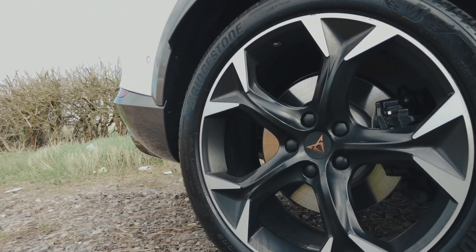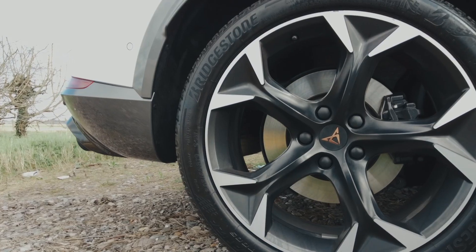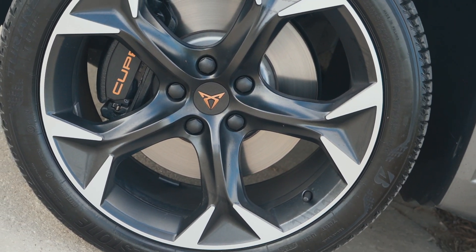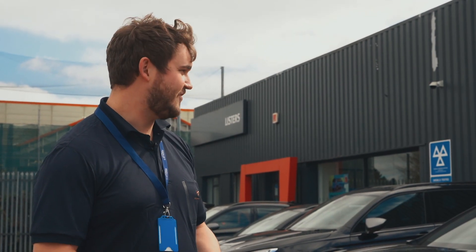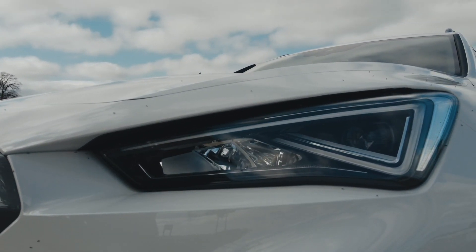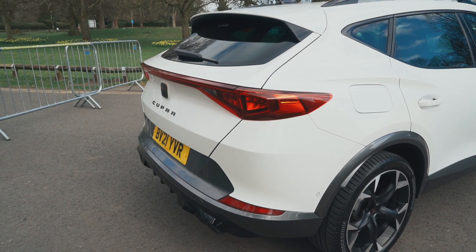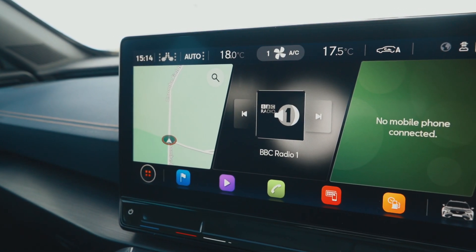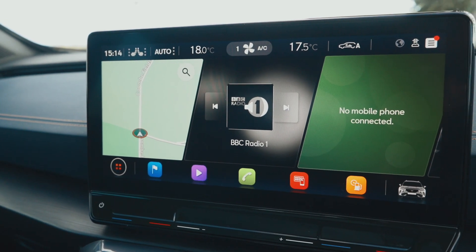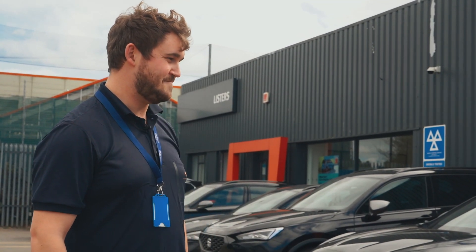This is the VZ2, one of the highest specs you can get in the Formentor. On the wheels you've got 19-inch bicolour performance alloy wheels in matte black and silver — they look fantastic and add to the overall sporty aesthetic. Even on the base model, the V1, you get features like full LED lights on the front, an LED light strip on the back, and a full 12-inch colour touchscreen display including satellite navigation and Apple CarPlay.